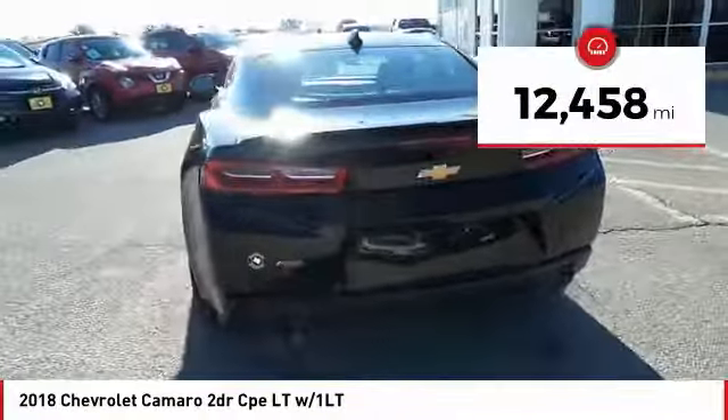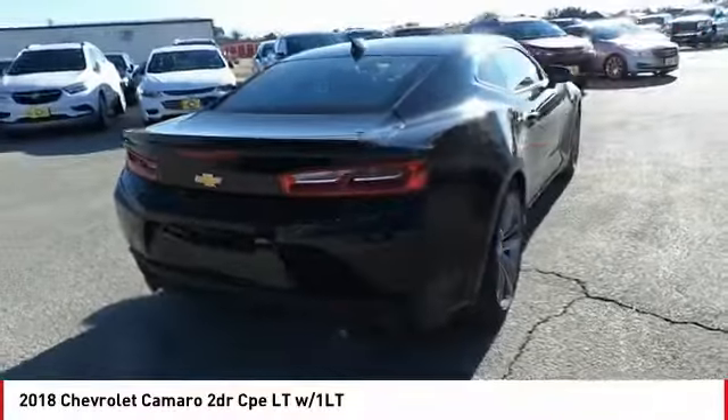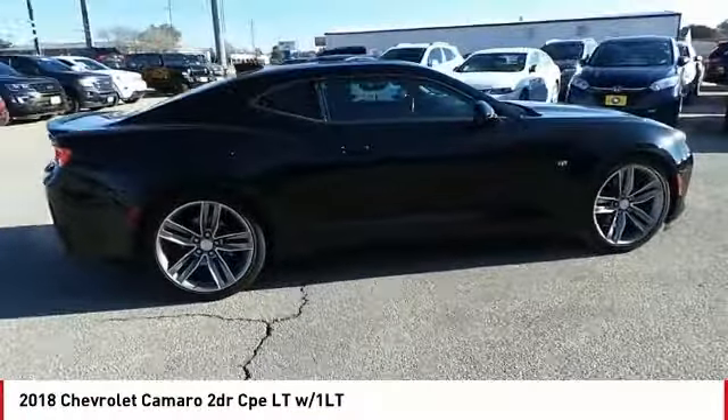This vehicle has less than 15,000 miles. Here are some of this vehicle's great options — sunroof. A vehicle like this doesn't come along every day. Come in and get it before someone else does.